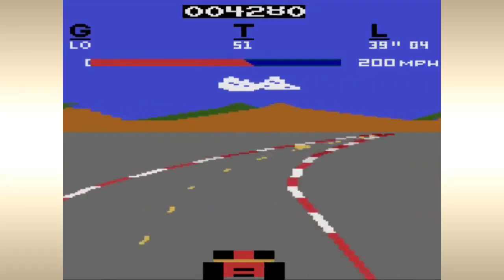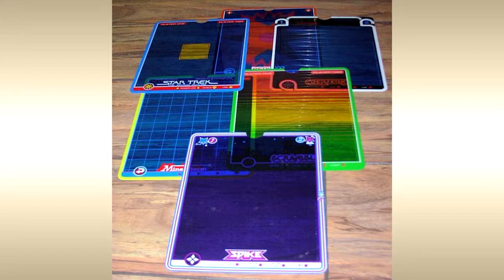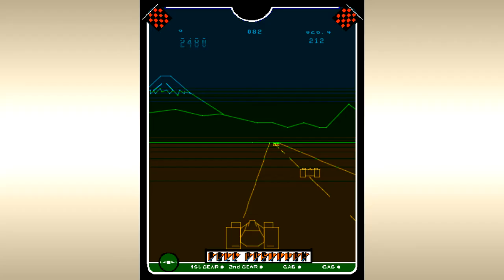It bucked the trend of more colorful yet lower-resolution pixels commonly found almost everywhere at the time. To compensate for its lack of color, games came packed with transparent plastic overlays that would add static imagery, borders, and blocks of color to parts of the screen.